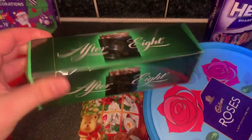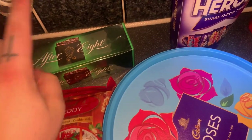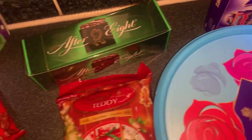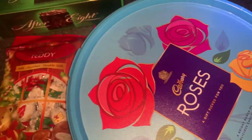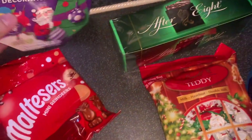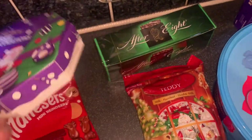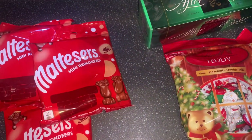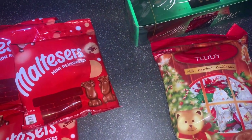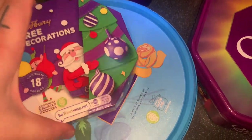You can't beat a good old After Eight — me and mum love them, honestly I'm happy with just After Eights for sharing. Then these Cadbury tree decorations — we're not putting them on our main tree. We put them in a little bowl in front of the tree, like we did last year.